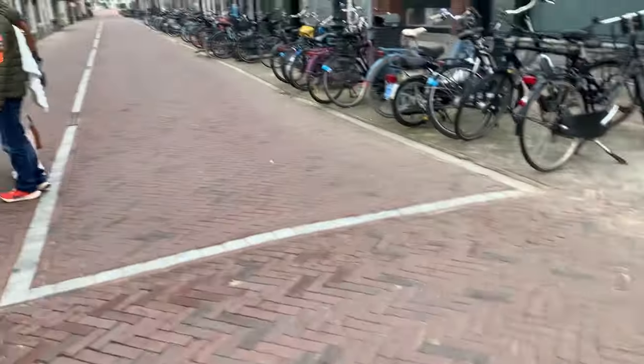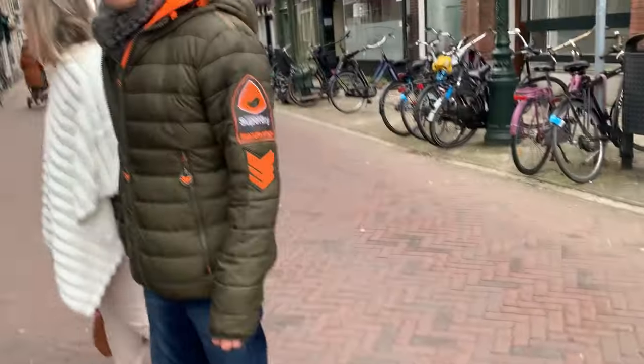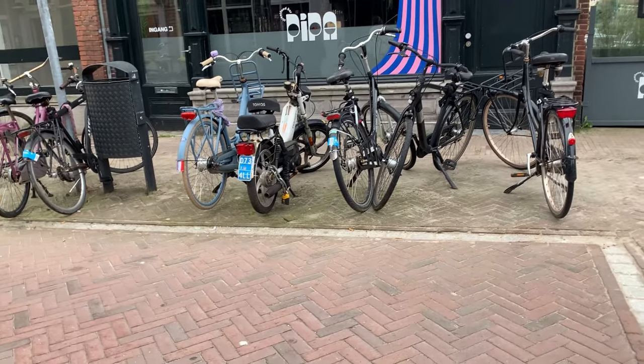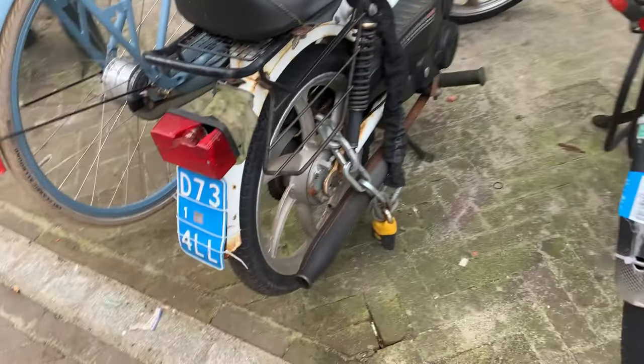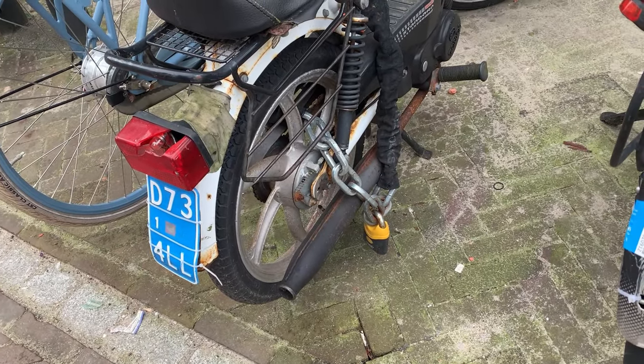Did Leiden have a wall around it? Yes, it had a wall. Does the wall still exist? Part of it on the left still exists. And this person has got a big enough chain to make sure you understand you can't steal the bike.